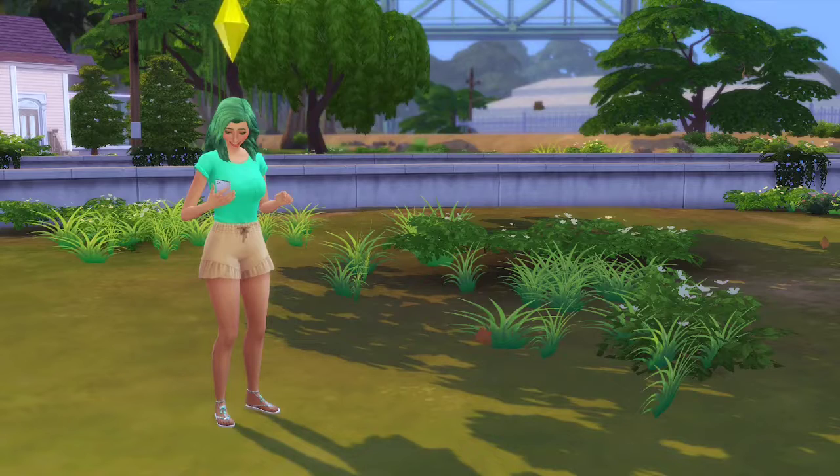Hello guys and welcome back to Brook Sims! Today we start our Not So Berry 2.0 challenge and I could not be more excited. We have here Miss Emerald Berry — I went with the name Emerald because I thought it was super pretty. I also like the name Sage but Emerald won on this one, guys.